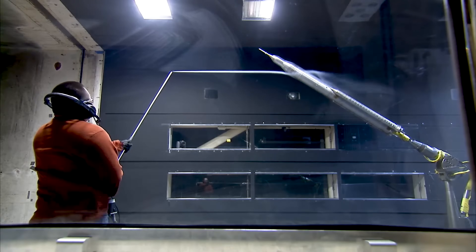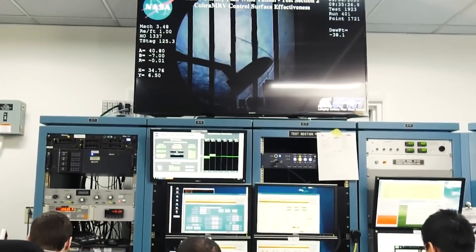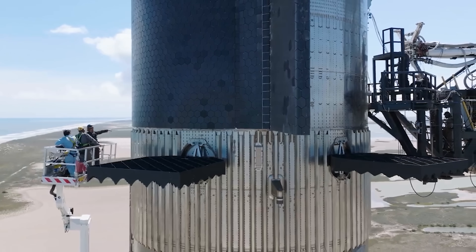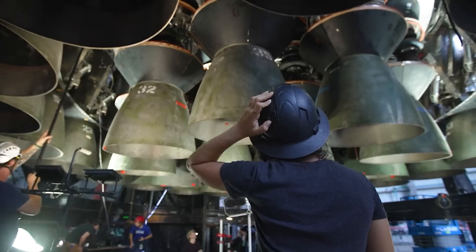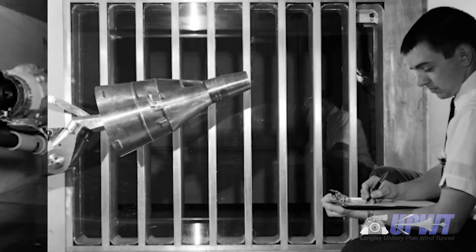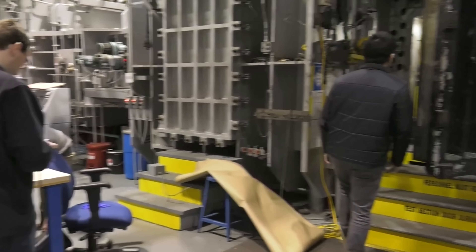Usually, big fans push the air through the tunnel. The rocket, or a part of it, is mounted so it can't move, and you just watch how the air flows over it. The model can be tiny or full-sized depending on the tunnel. Of course, with something like Starship, you can't really test the full vehicle in a wind tunnel unless you've got a truly massive facility, which SpaceX doesn't have at Starbase. So, you test what you can. Wind tunnels aren't just for Earth either — they can be set up to mimic other planets, like Mars, which has a really thin atmosphere. That helps engineers figure out how vehicles and parachutes will behave when landing on other worlds.